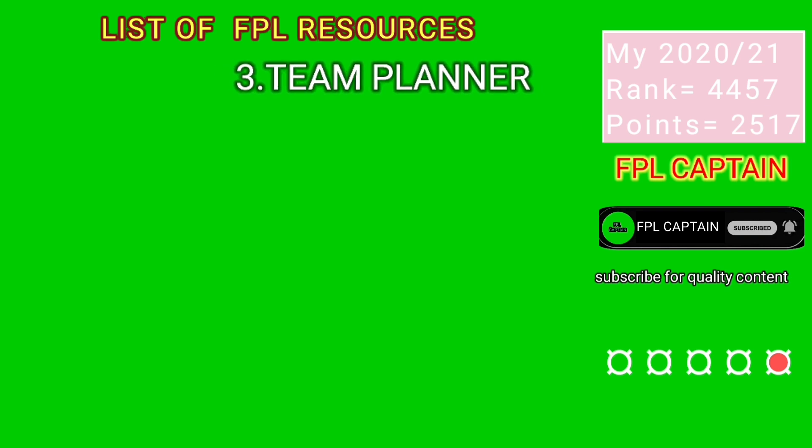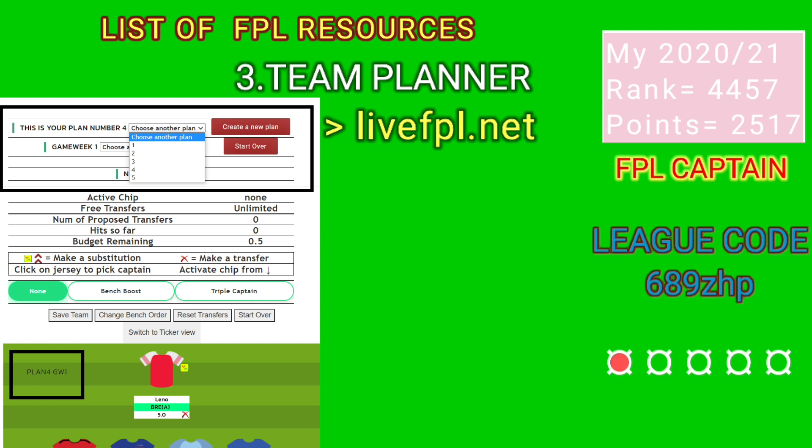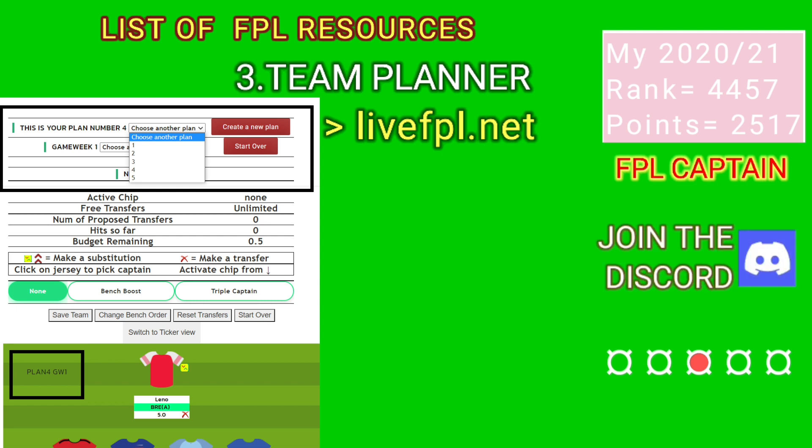Did you know that you can have a field view of how your team will look five game weeks ahead if you sign in to livefpl.net? While using this site, you will be able to create many plans and also switch between them easily, so you can compare drafts and ideas that you have.